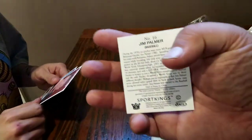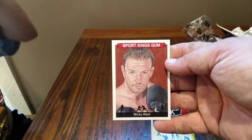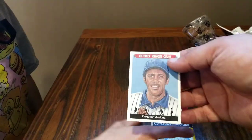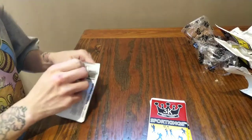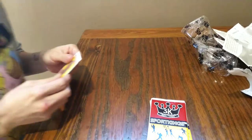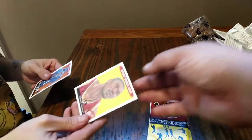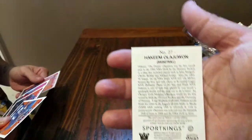Jim Palmer, and it's one of the minis. Boxing — Mickey Ward! I'm actually gonna hang this card up, I'm a Mickey Ward fan. Ferguson Jenkins. Man, I wish that Mickey Ward card was the autograph — huge Mickey Ward fan. Hakeem the Dream — that's a cool, real cool card.